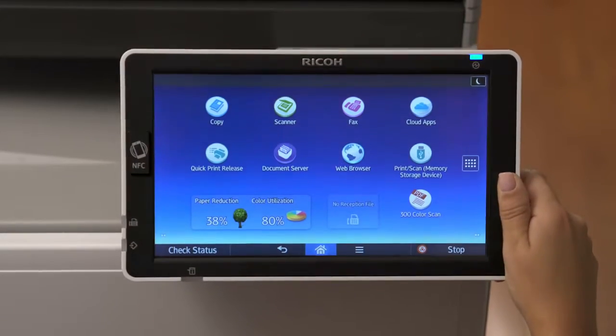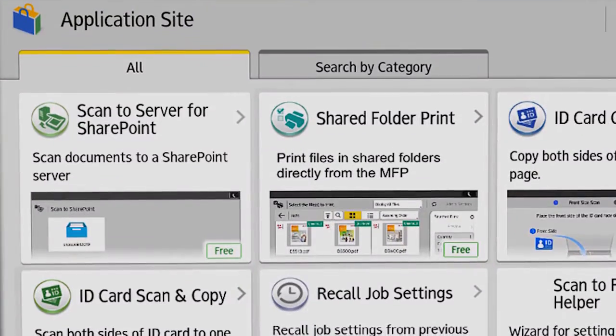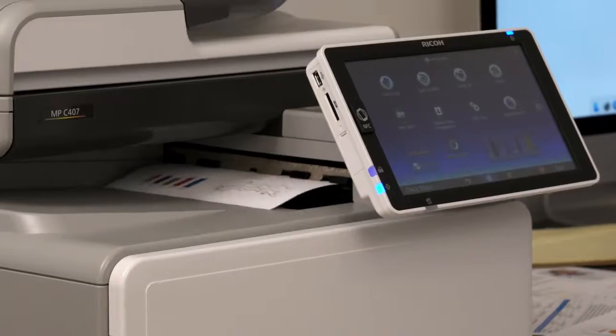A smart operation panel features an intuitive user interface, tablet-like functionality, and apps that simplify daily tasks. Cloud-based solutions keep your information in sync, while mobile device connectivity supports today's work styles.